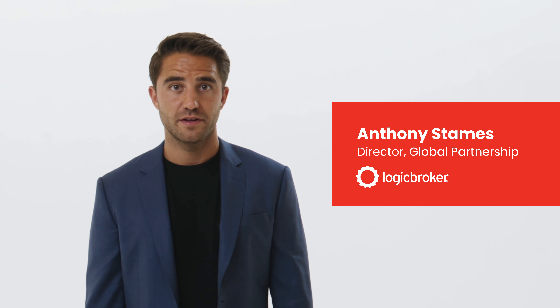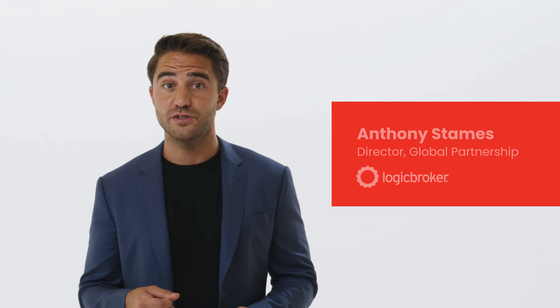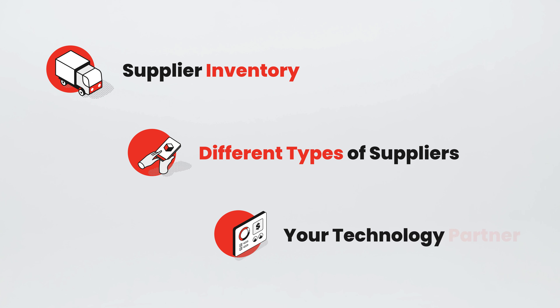Dropshipping is one of the most innovative e-commerce solutions on the market. Creating an entire e-commerce platform without having to invest in owned inventory has revolutionized the online ordering experience for consumers worldwide. But it's not perfect — unless you tailor your solution to embrace its considerations, your drop shipping program will be framed by three key factors: supplier inventory, different types of suppliers, and your technology partner.